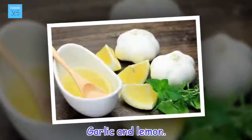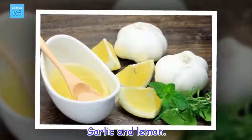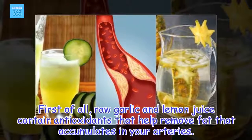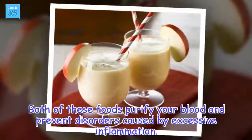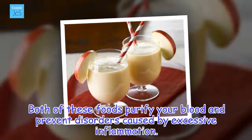Garlic and lemon. First of all, raw garlic and lemon juice contain antioxidants that help remove fat that accumulates in your arteries. Both of these foods purify your blood and prevent disorders caused by excessive inflammation.